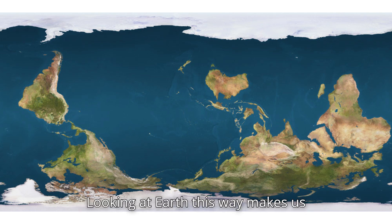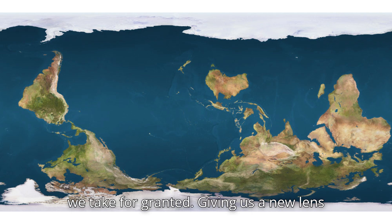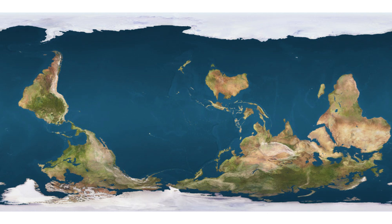Looking at Earth this way makes us question the boundaries and perspectives we take for granted, giving us a new lens to explore and appreciate our planet. It's a fresh, unbiased perspective that invites us to see Earth in an entirely new light.